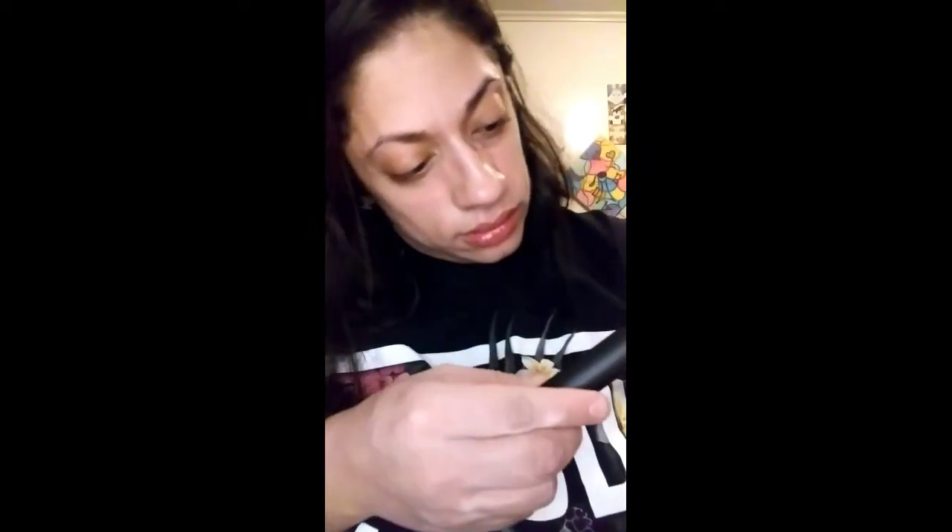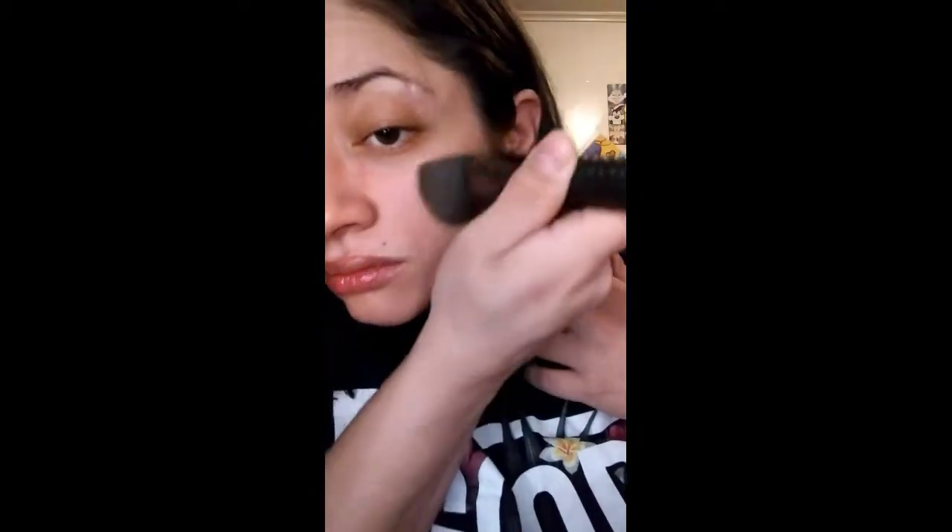It looks pretty good. I don't have my blender right now, but I found my foundation brush. It's pretty close — not perfect. What do you guys think? Is it close to my complexion? I don't typically use foundation, but when I want to, I need to make sure I have the right match.